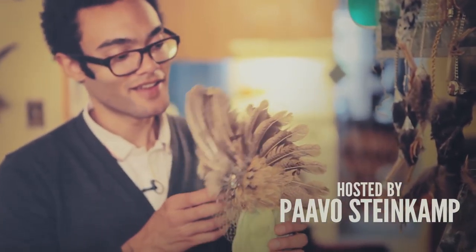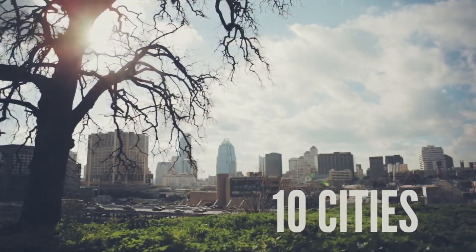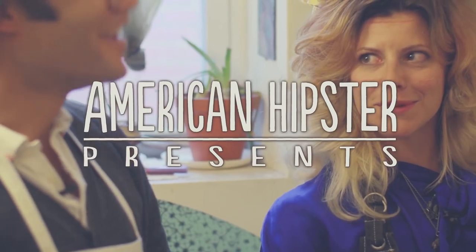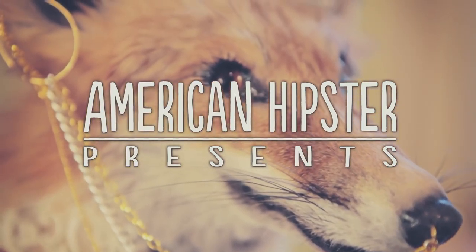Video portraits of American trendsetters. Ten cities across the country, five episodes in each city. This week in Philadelphia, we're hanging with Beth Beverly of Diamond Tooth Taxidermy.